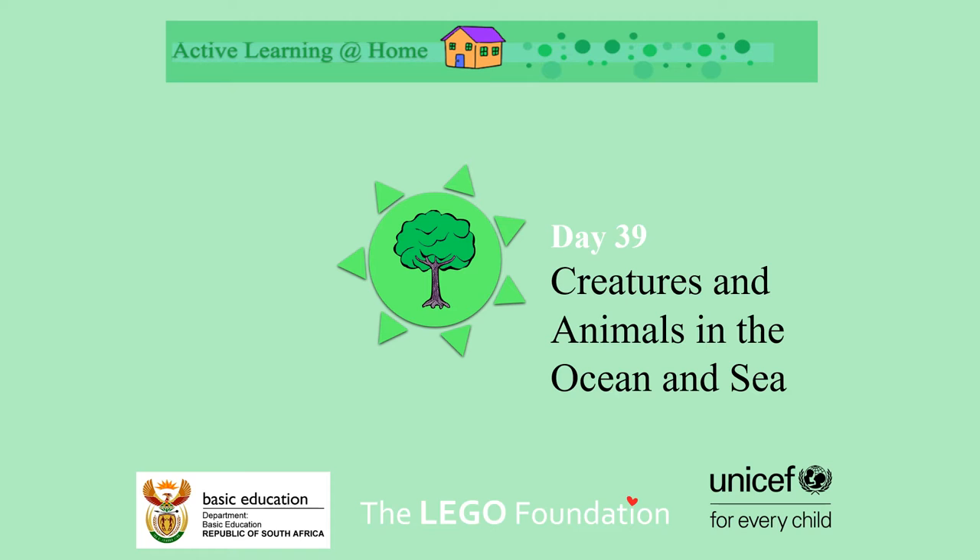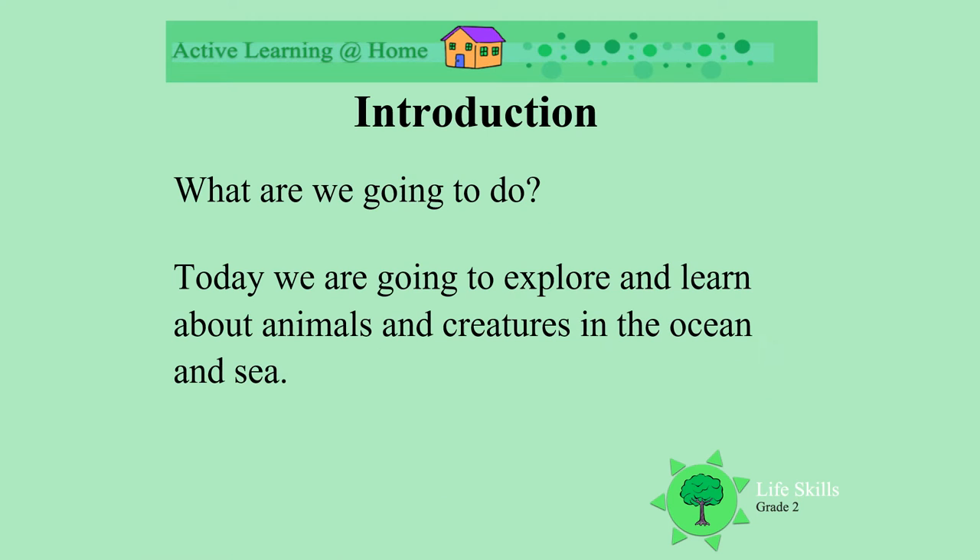Today we are going to learn about creatures and animals within the sea and the ocean. We are going to explore and learn about all sorts of animals. Let's have fun.